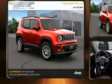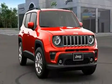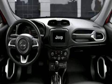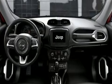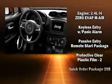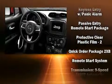Jeep also prioritized safety and security with features such as traction control, brake assist, anti-whiplash front head restraints, a panic alarm, an emergency communication system, and four-wheel disc brakes with ABS.